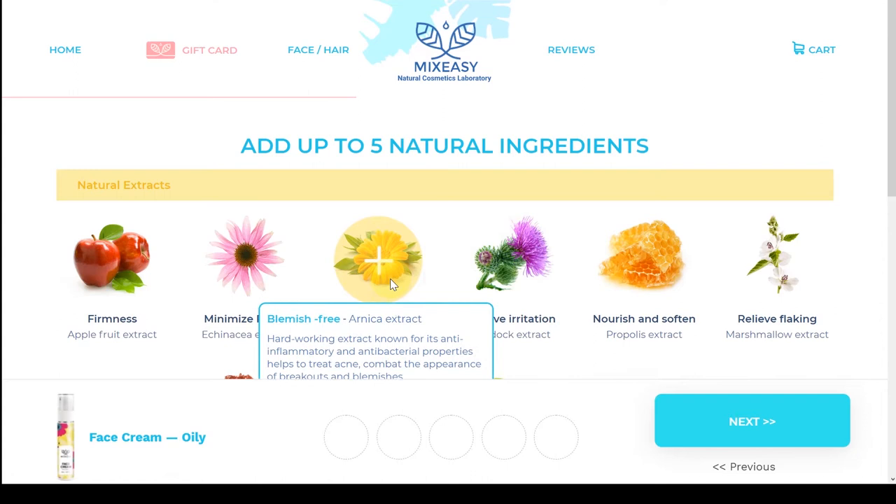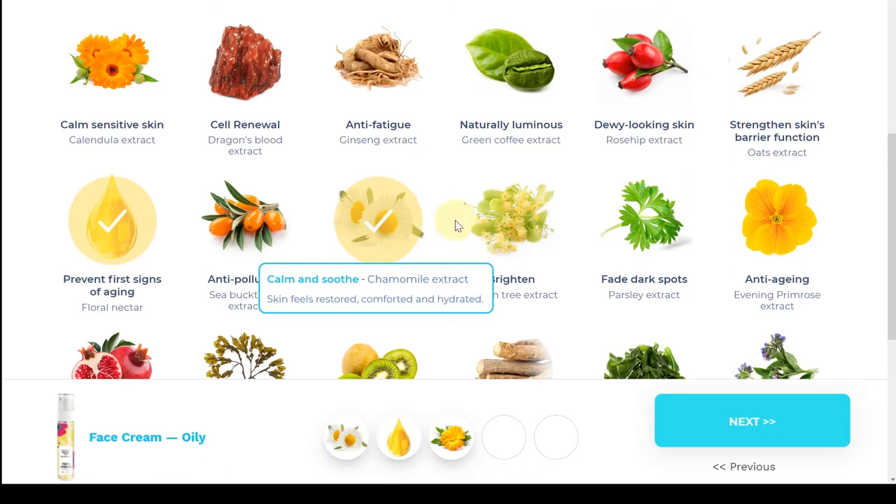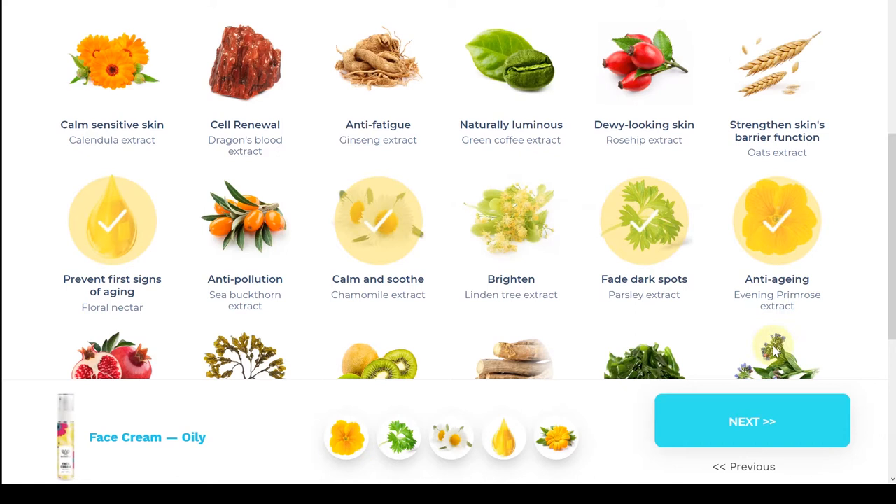Everyone has different face and skin textures, so I got to pick mine as oily because I have oily skin. Then you get to customize and pick up to five natural ingredients. I picked chamomile extract, which is good for calming the skin, and parsley to fight aging and fade dark spots.